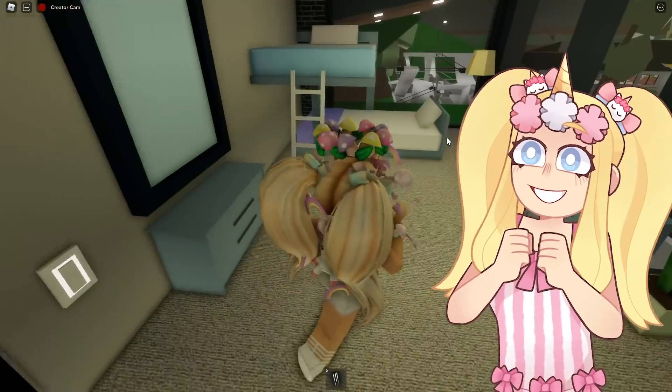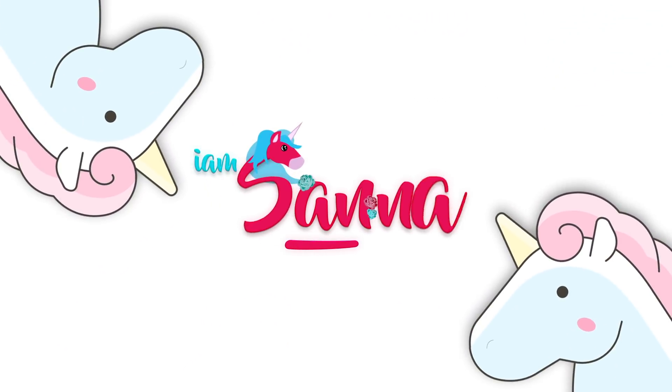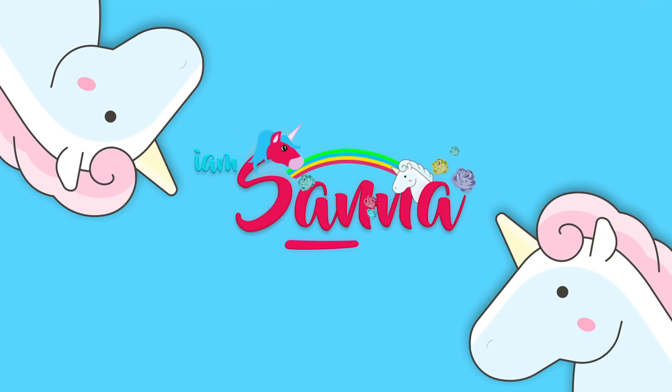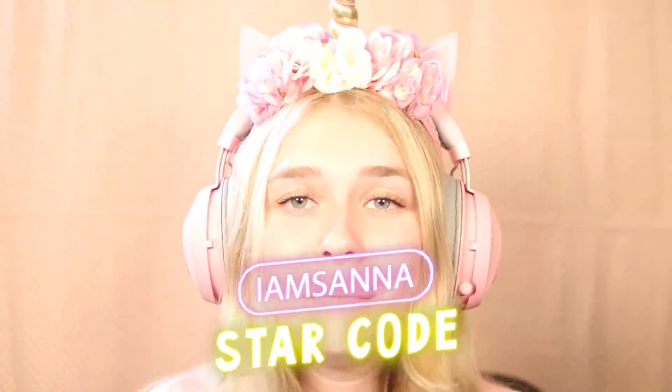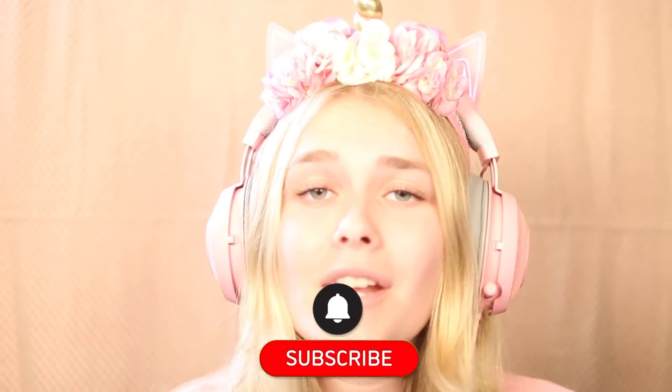We're constantly looking for secrets to see if there's anything new. Make sure to use star code iamsanna if you're buying Robux, make sure to leave a thumbs up on this video for good luck, and make sure to subscribe to my channel and Silly's channel for more Brookhaven updates.